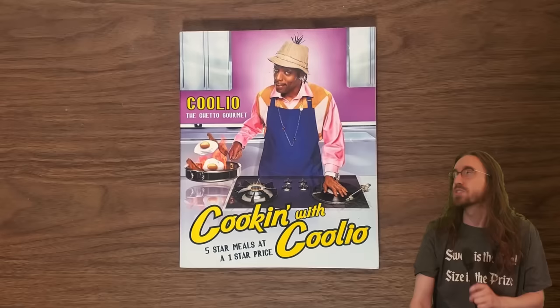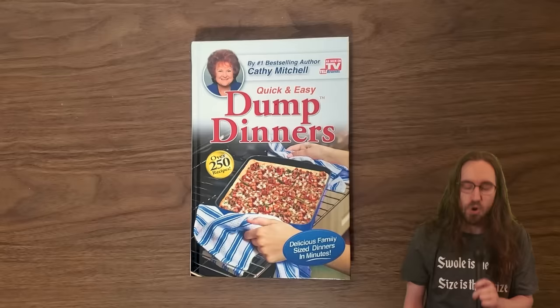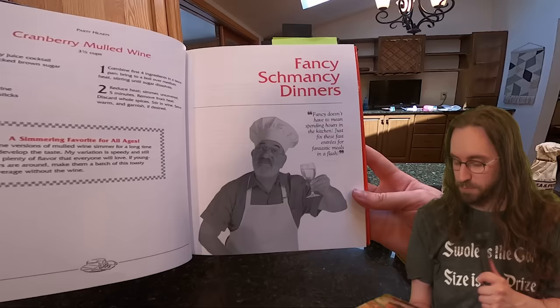It was honestly pretty hard to settle on just one cookbook because I do have a number of very promising looking options, but I settled on Mr. Food because he just looks like a trustworthy guy. Is Mr. Food a real person? Not sure.